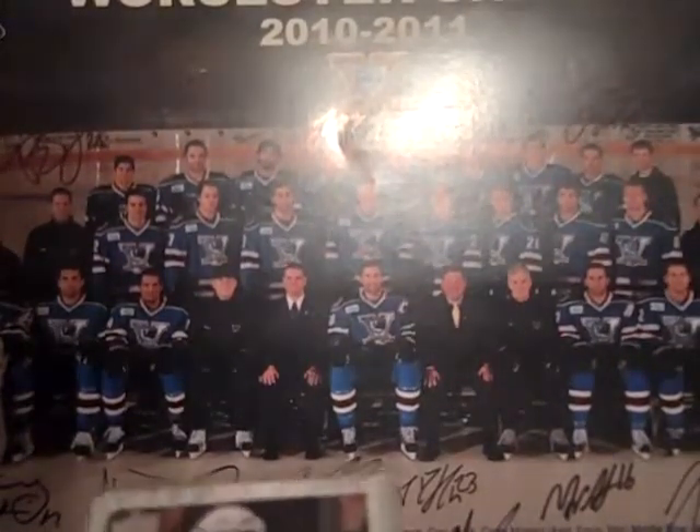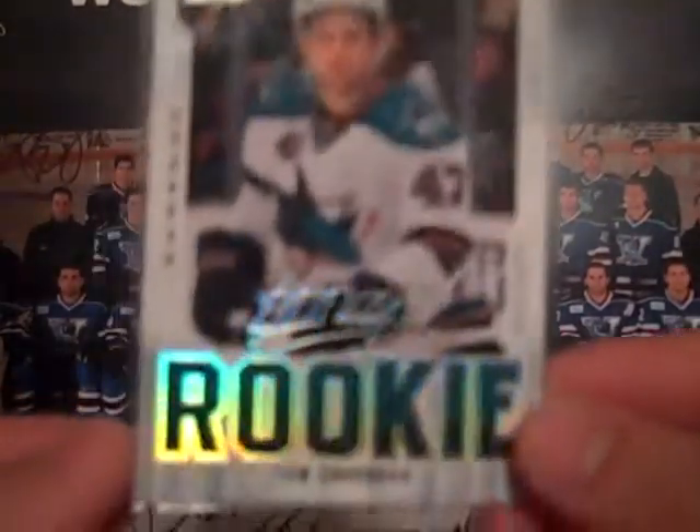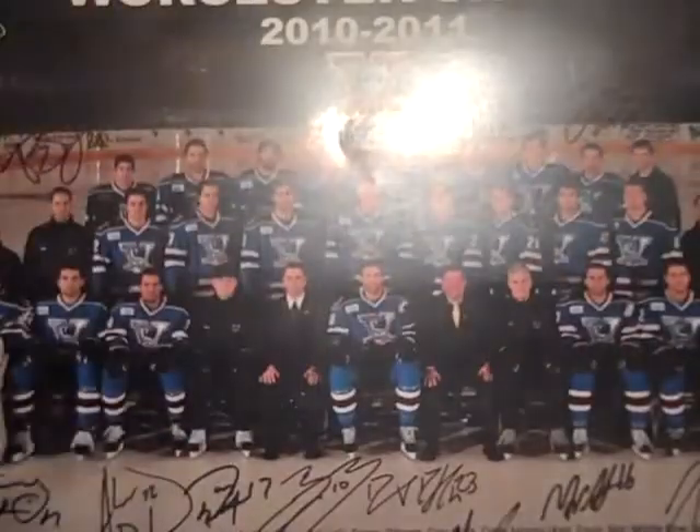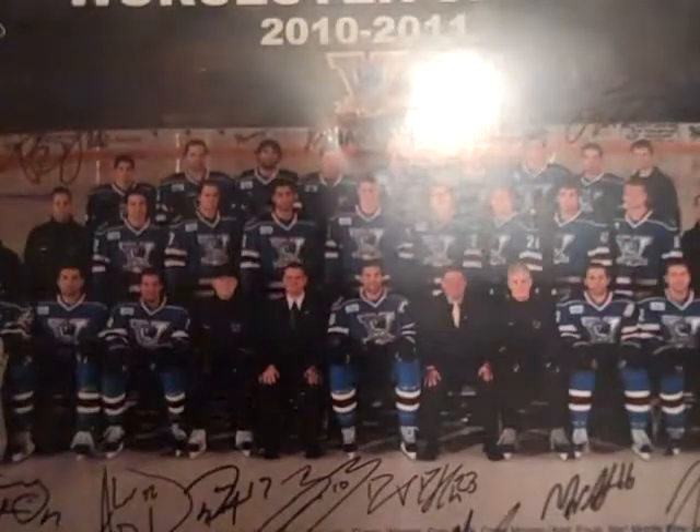First up we have an MVP Rookie superscript of Tom Cavanagh out of 25. It's number 13 of 25. Really nice looking card. I believe that finishes off MVP for me, which is great — tough to find card.